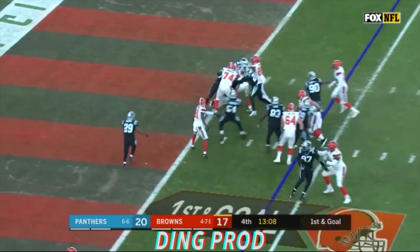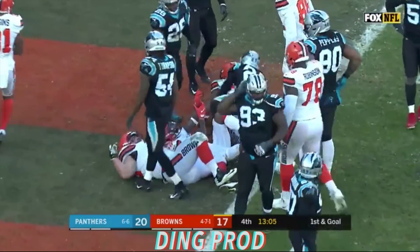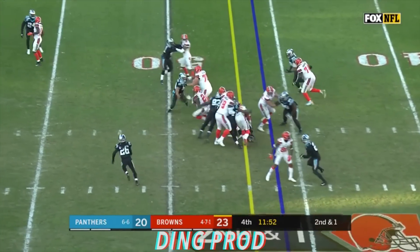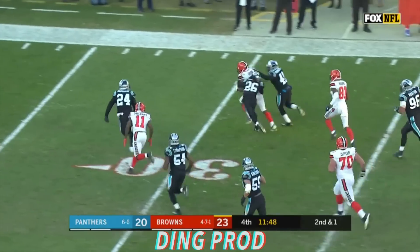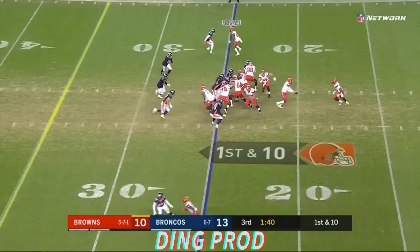Here is Chubb battling for the end zone — touchdown, he gets over. He's got more yardage going behind a blocker, what a nifty run by Nick Chubb.